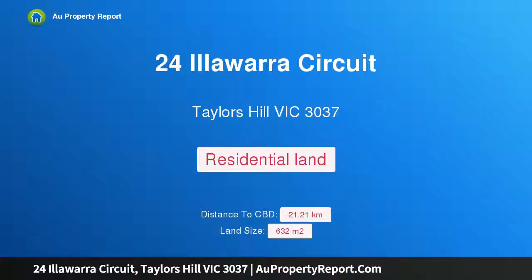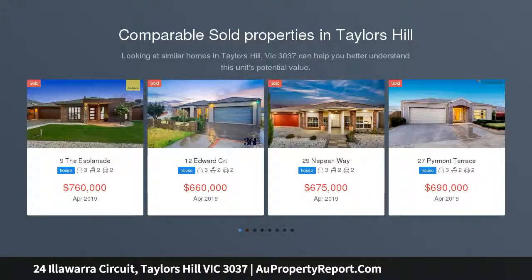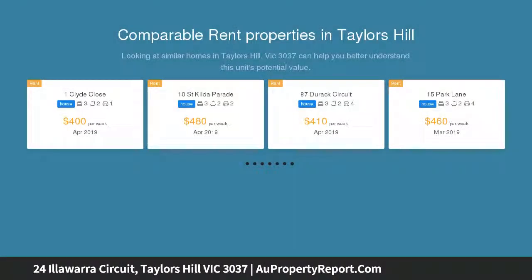Hi, I am glad to introduce property 24 Illawarra Circuit, Taylors Hill Victoria 3037. A north-facing block in a premium location. Set in an exclusive pocket of Taylors Hill, this large block of vacant land measuring a huge 632 square meters approximately is ready for you to build your dream home on.